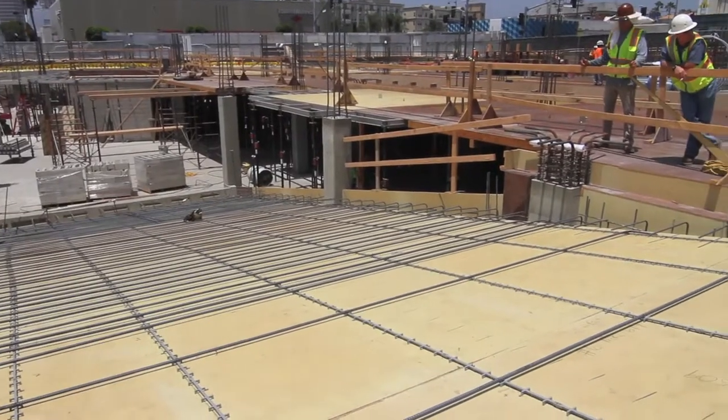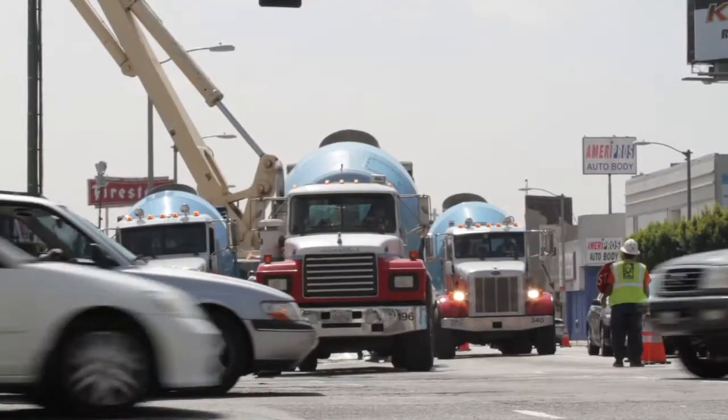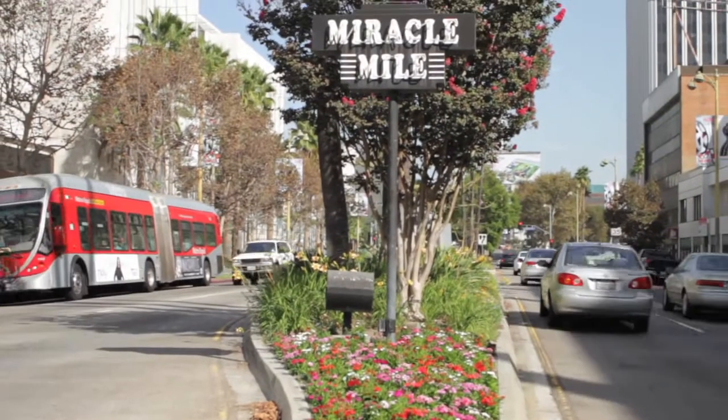The Wilshire La Brea is a high density mixed-use project which consists of 480 apartments over several levels of subterranean garage, with retail spaces along Wilshire Boulevard and La Brea Avenue in the heart of the Miracle Mile District.